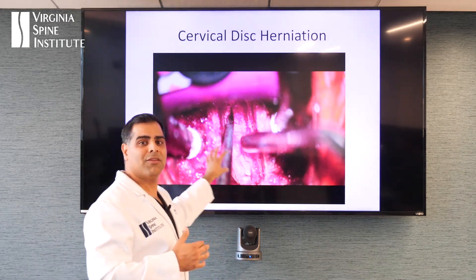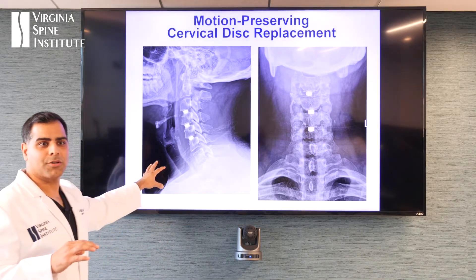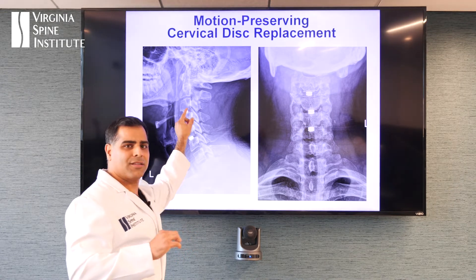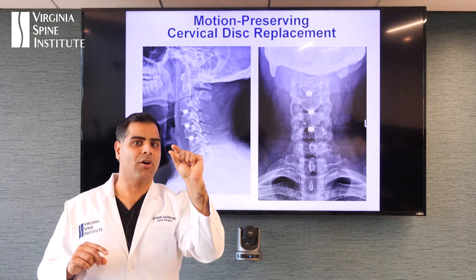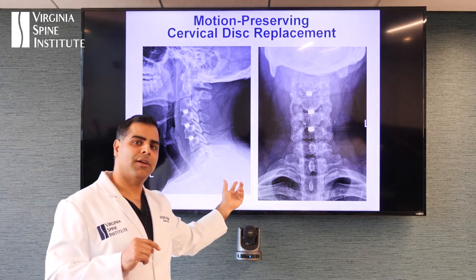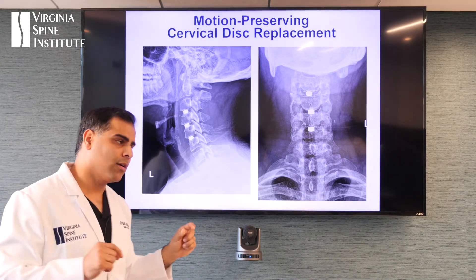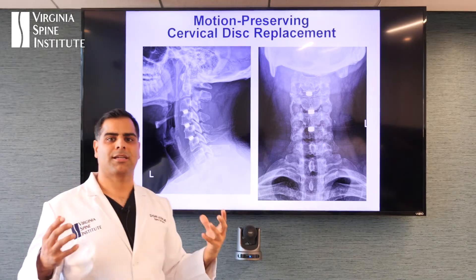We've done this at three different levels for this gentleman. So this is what it looks like afterwards — this patient has these small little disc replacements. They're actually the size of an M&M — not very large, very small. And this is the latest technology out there. This has very little metal in it; it's actually a ceramic core. I'm going to show you in a little bit more detail what this technology looks like.